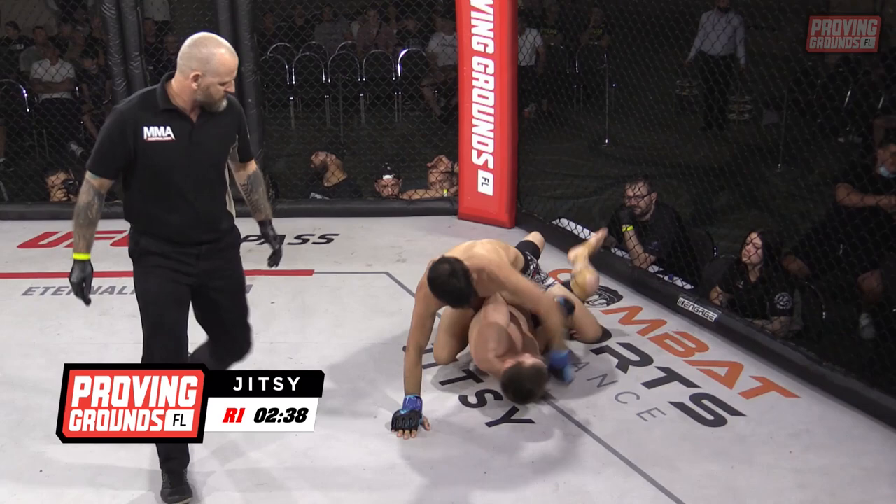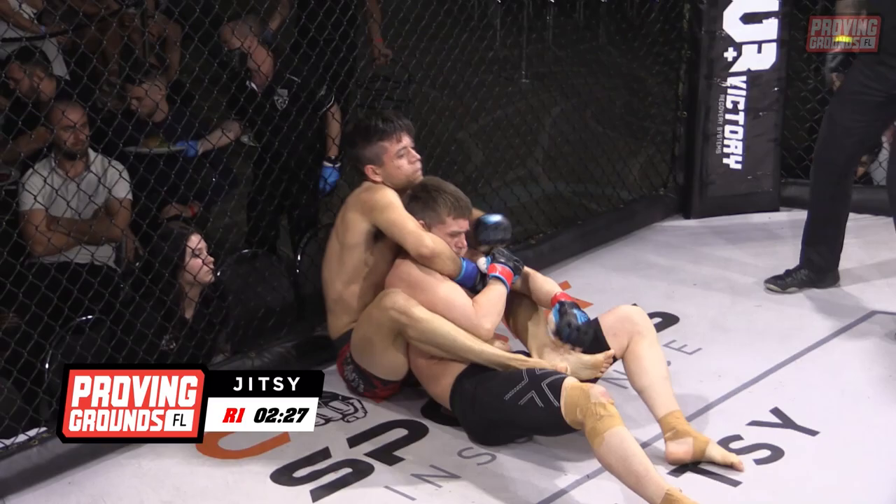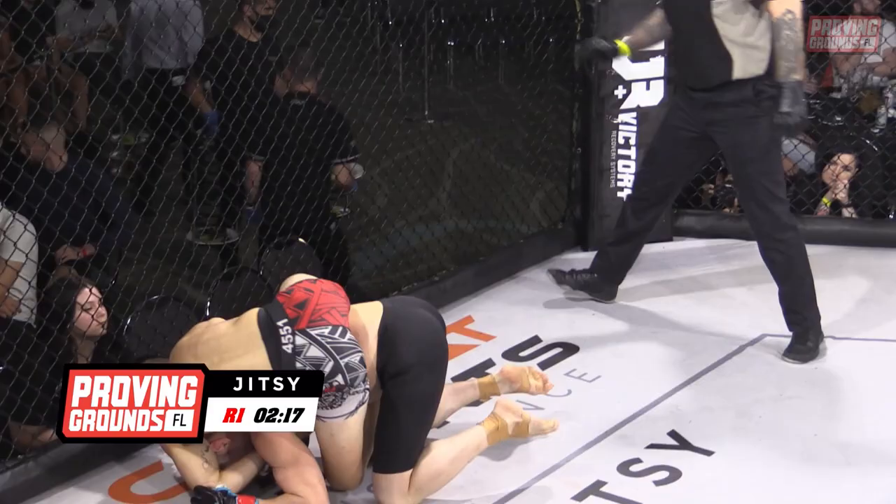Oh, beautiful — it's a beautiful back take there by Mitch. He looks like he's got that arm under the neck, and he'll be looking to get his other arm free. You cannot get a much better start to a fight than this. Mitch McLaren still working as he's on the back, working to get back to that back and get that right hook in — which he has. Beautiful work, and he's got that body triangle there.